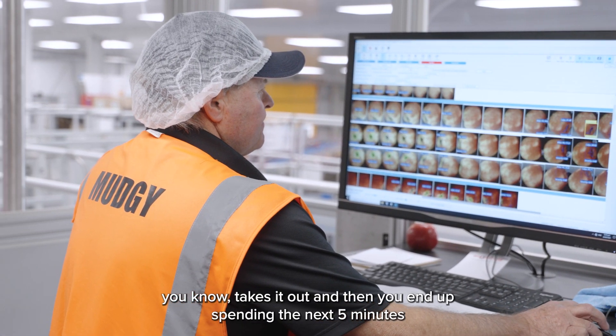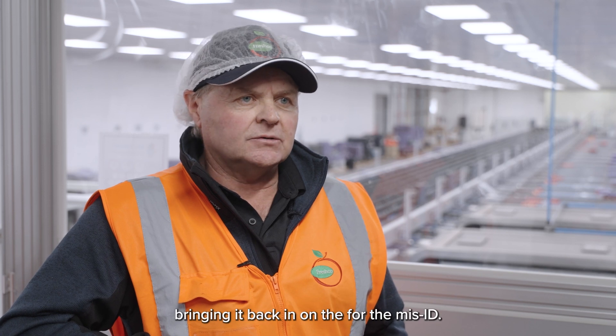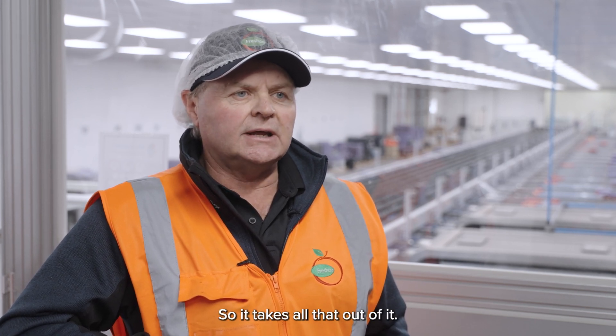It takes it out and then you end up spending the next five minutes bringing it back in for the miss ID. So AI takes all that out of that.